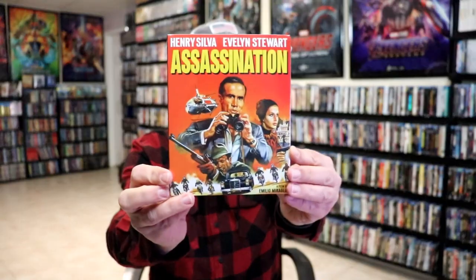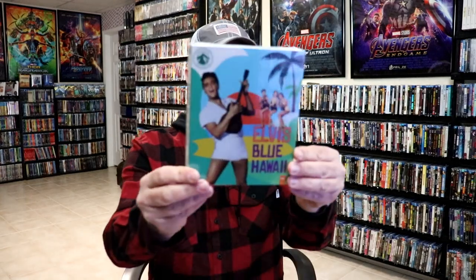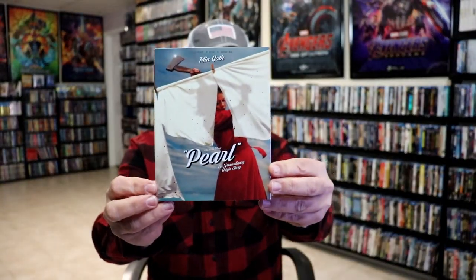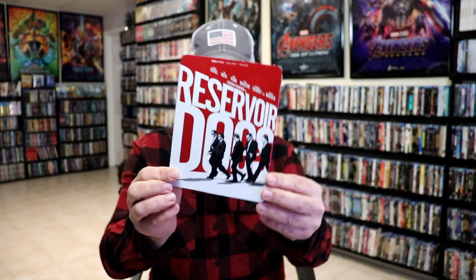We also have the Reservoir Dogs 4K steelbook with the removable slipcover, which looks really cool. From Kino Lorber, I got Assassination, The Diamond Wizard in 3D, and The Valachi Papers. From Paramount Presents, we got Elvis in Blue Hawaii — a 4K release. We had the great release for Pearl with the Walmart exclusive slipcover, which I love, and just the regular slipcover. We also have the 4K release with a slip for Reservoir Dogs.